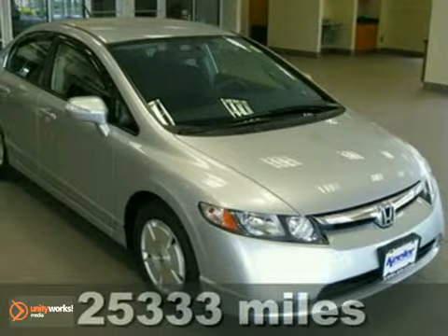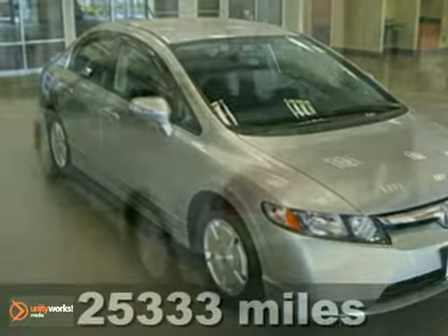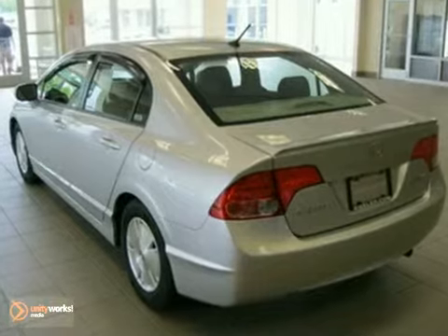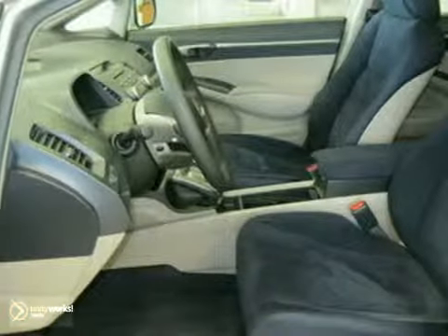Contact us for special internet pricing. Keeler Honda introduces this 2007 Honda Civic Hybrid with a 5-speed automatic transmission and 25,333 miles. It has an alabaster silver exterior and a blue interior.